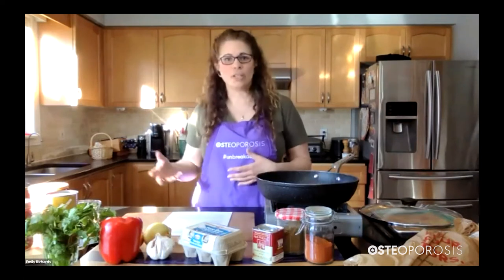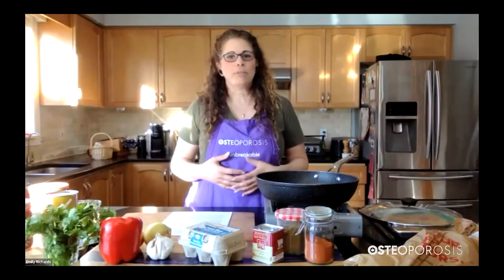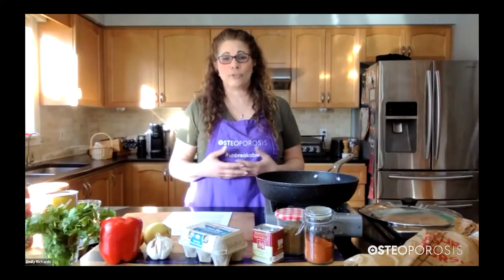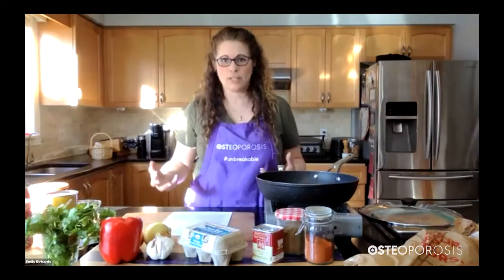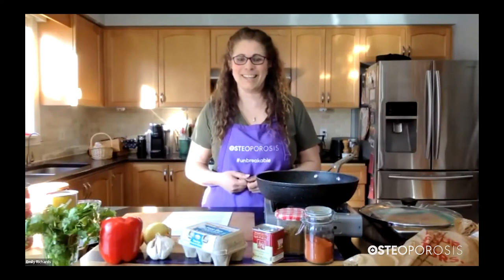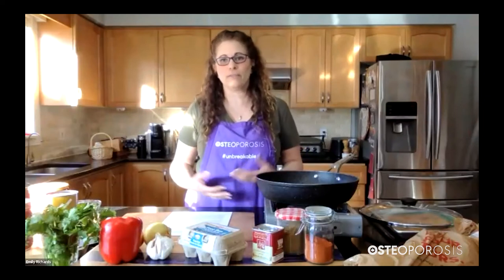Let's talk about shakshuka — I just love saying it, I think it's super fun. It's been around for a very long time and is a reflection of so many different cultures: Tunisia, Turkey, North Africa, Morocco. Sometimes it's the spices that are different, sometimes the ingredients. Typically there's tomatoes, but I want to give a nod to Yotam Ottolenghi because his book Jerusalem really brought it to the forefront as a wonderful dish that became more mainstream. You might see it on the menu now too.